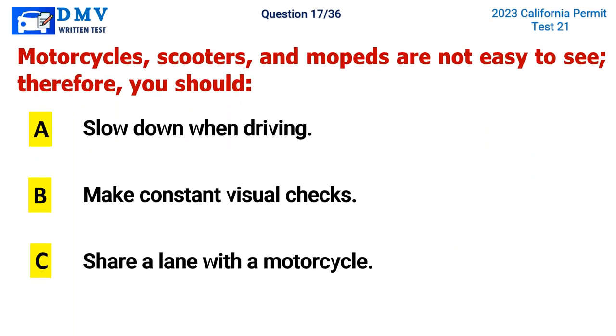Question 17. Motorcycles, scooters, and mopeds are not easy to see. Therefore, you should: A. Slow down when driving, B. Make constant visual checks, C. Share a lane with a motorcycle. The correct answer is B. Make constant visual checks.